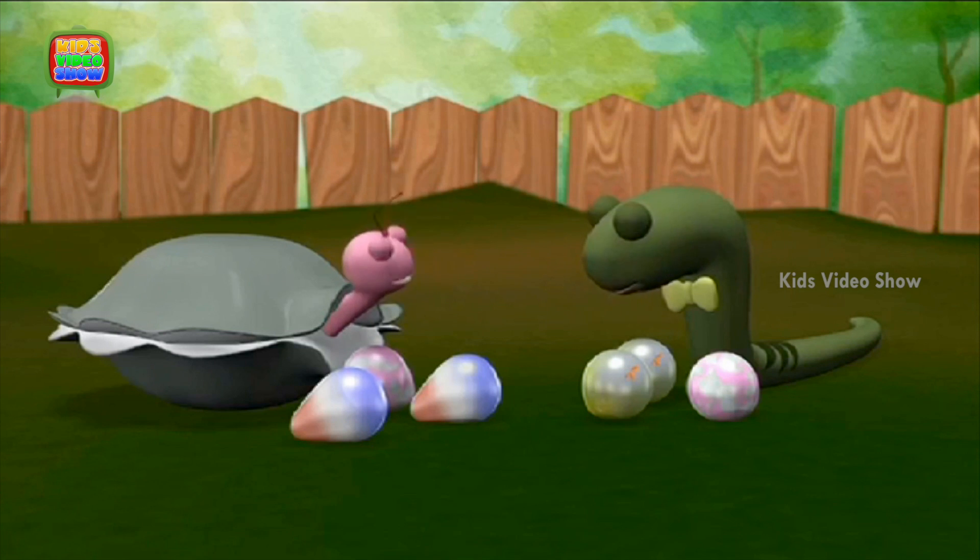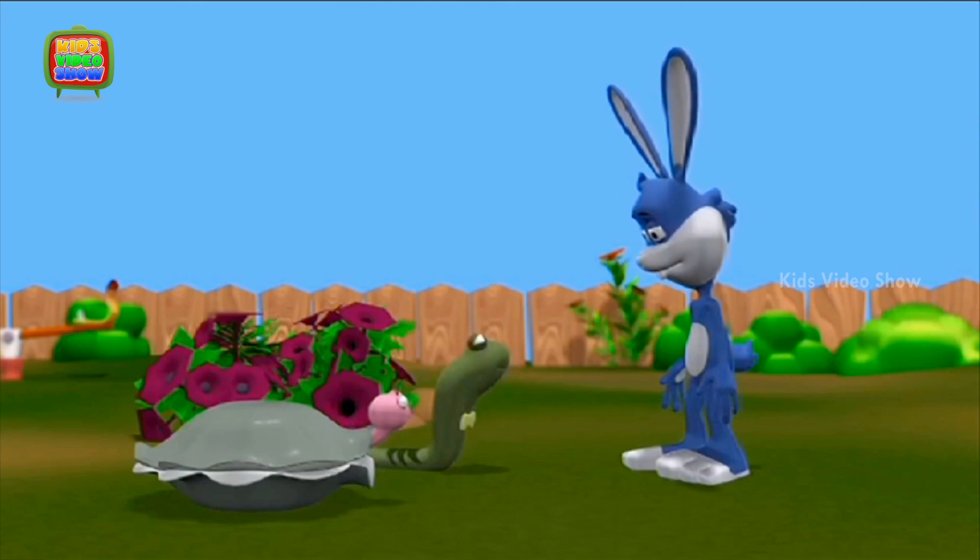Look, the professor is standing next to Elephant. Let's go ask him. Professor, how did that balloon float away but our balloons are right here?